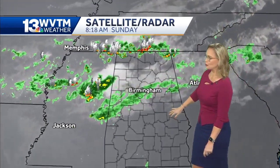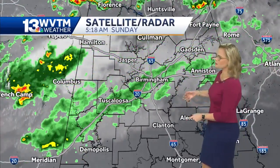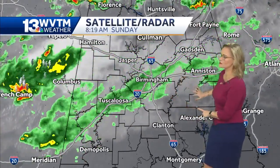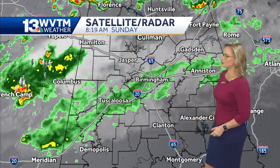Looking at this three-hour loop, just within areas of Central Alabama — check this out. This animation starts at around 5:30 this morning and continues to move towards East Alabama, but not much is happening. Moving closer to areas like Chilton County and Cousa County, it's still relatively dry. That's what's happening locally.